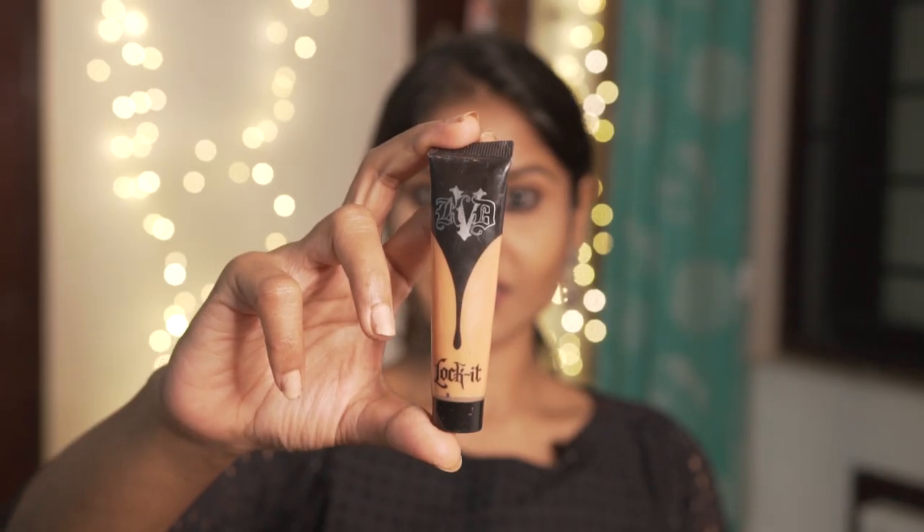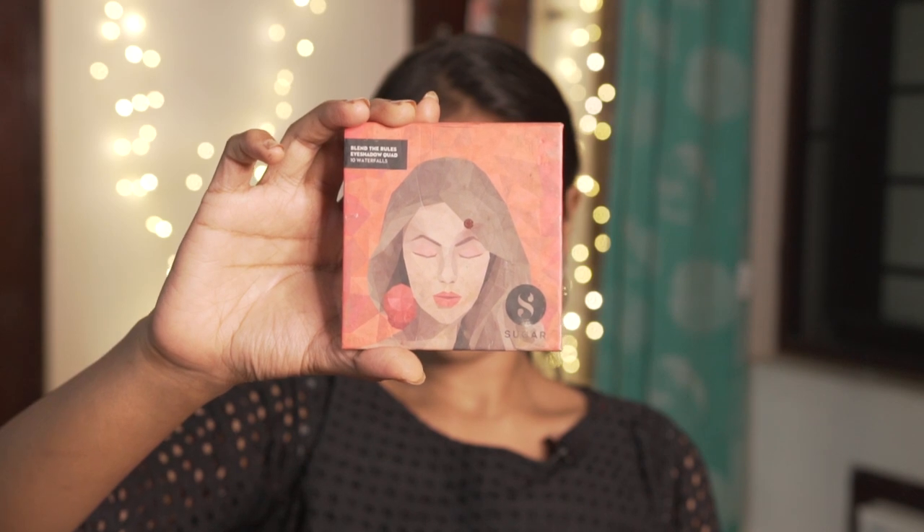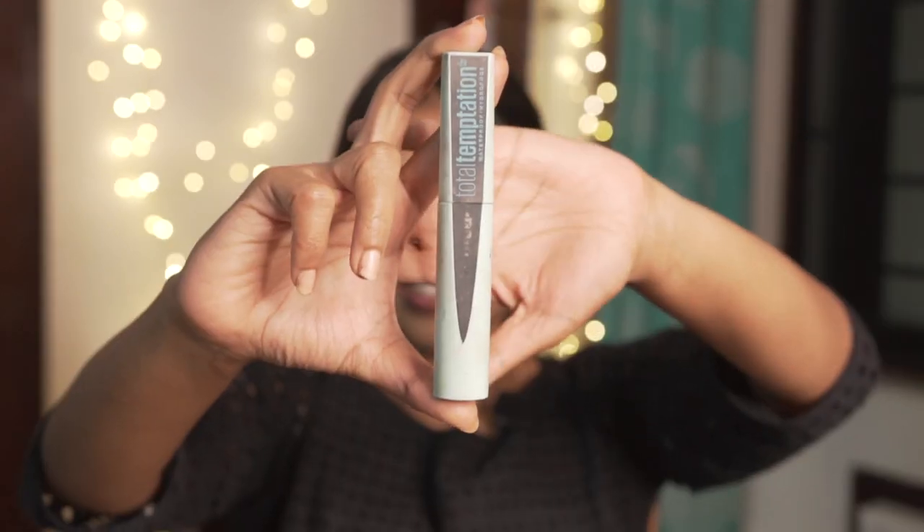Firstly, I'm going to be using this foundation by Cat1D called the Locket Foundation. The second product for setting as well as contouring my face is the NYX Highlight and Contour Pro Palette. The third product I'm using today is the Sugar Blend the Rules Eyeshadow Squad.